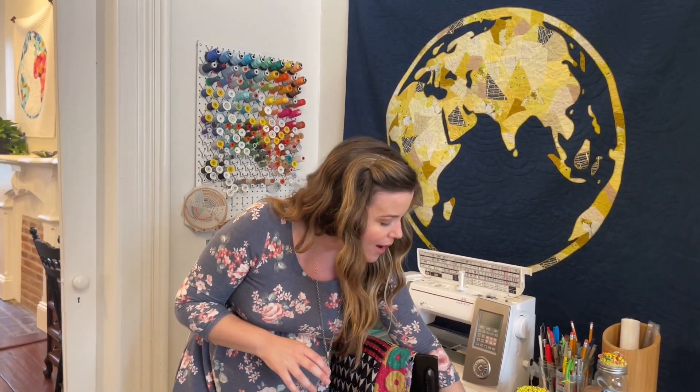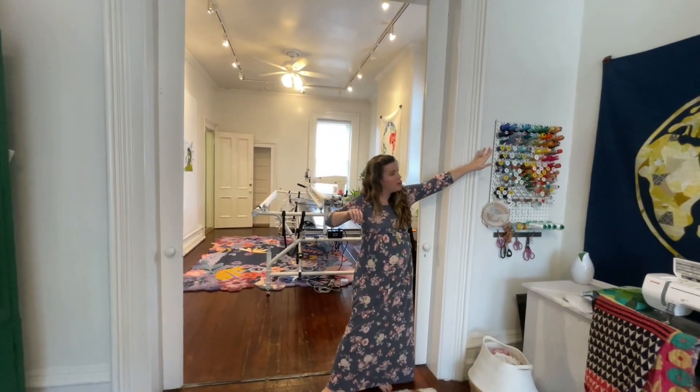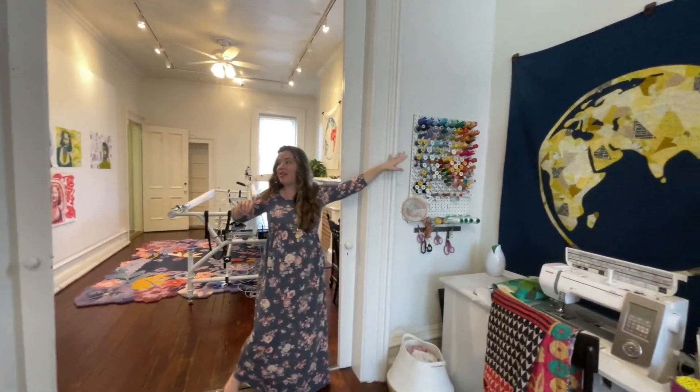So I painted it white and then did these lovely little ombre effect on the drawers. Sewing space, threads and everything like that as well.